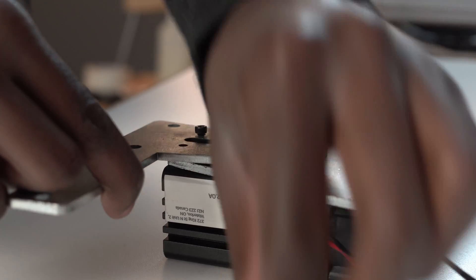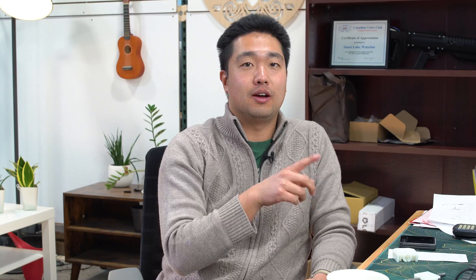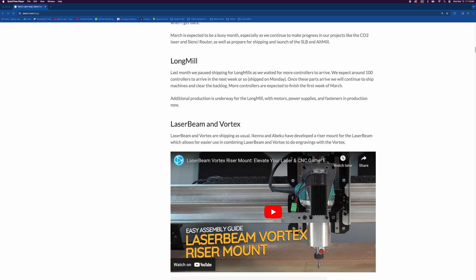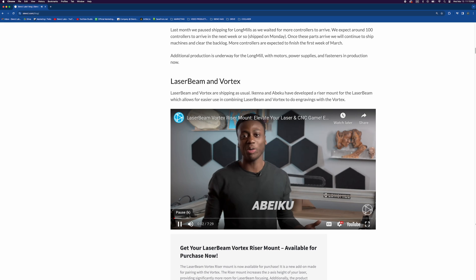The Laserbeam and the Vortex are shipping as usual. Ekena and Abeku have developed a new riser mount for the Laserbeam which allows you to use the Vortex and the Laserbeam together to do laser engravings. If you go to the blog you can check out the video. There's a video on how to put together the riser mount so you can move your laser for engraving work. The Vortex continues to ship as usual — we are in batch 2 now. Batch 1 was 300 Vortexes and now we're on the next 300.